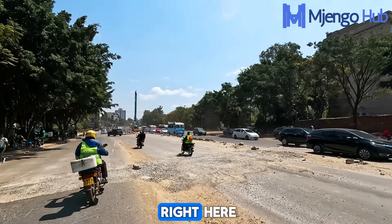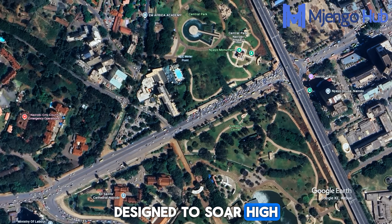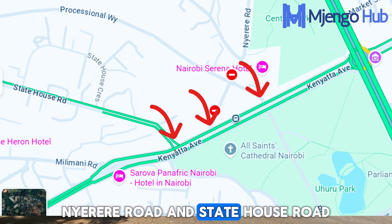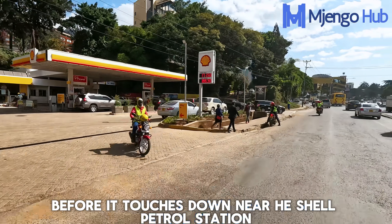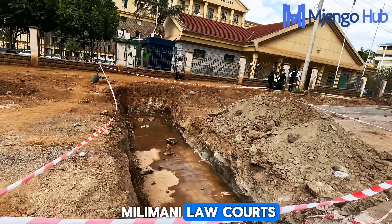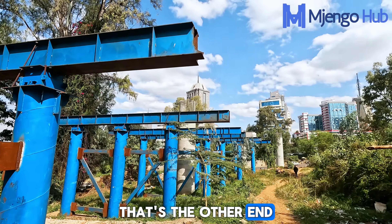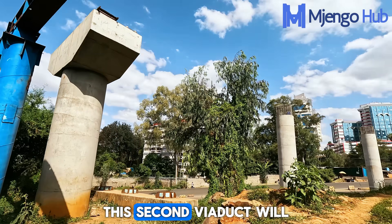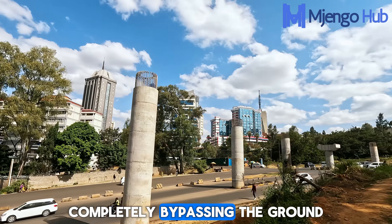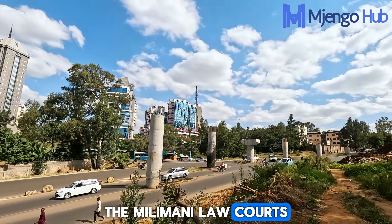The first viaduct starts right here next to the Kenyatta Avenue roundabout with the Uhuru Highway. It's a dual carriageway designed to soar high above several critical intersections including those with Processional Way, Nyerere Road, and Statehouse Road, before touching down near the Shell petrol station in front of Integrity Centre. The second viaduct will join Ngong Road, allowing a seamless flow of vehicles heading into the CBD, completely bypassing ground level traffic — great news for those leaving the Milimani Locos area heading to Ngong.